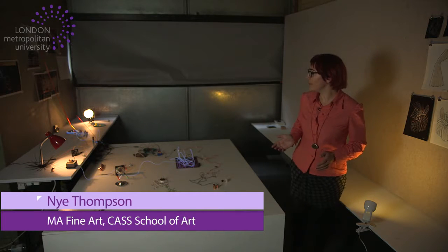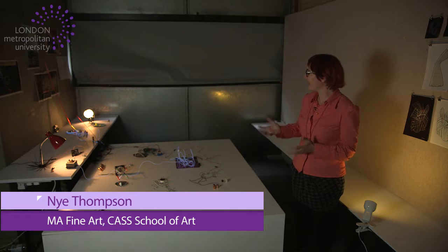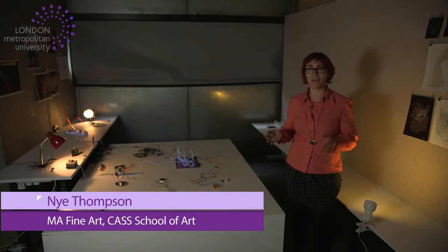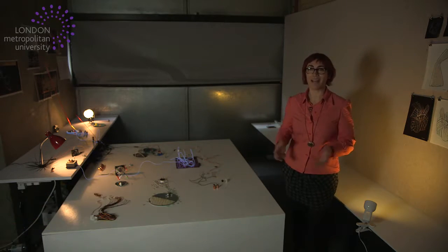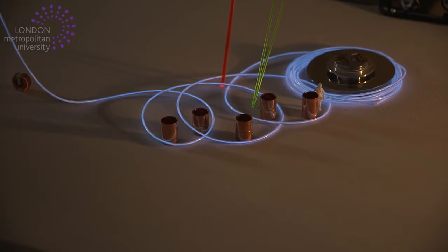This piece is mainly made out of electronic waste, e-waste. I enjoy taking apart old technology, seeing what's inside, and I collect the pieces that I find. And so that's what makes this up.